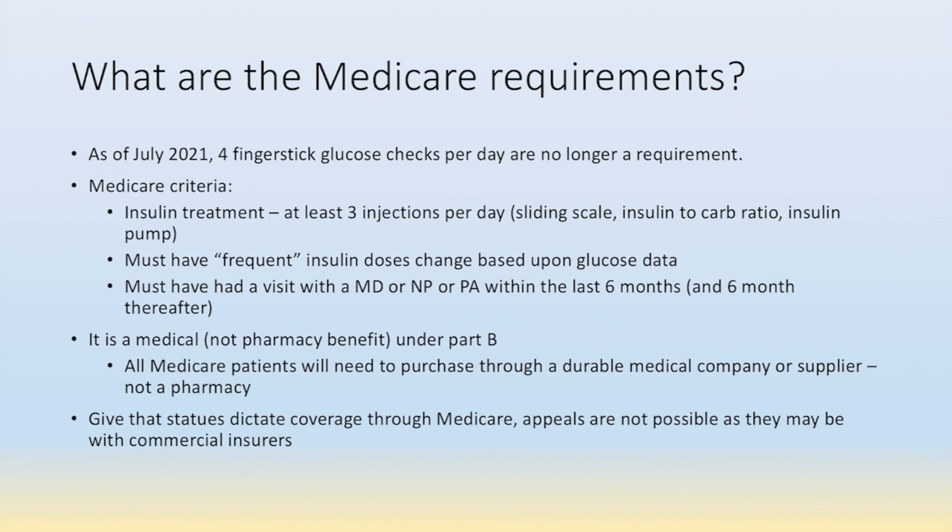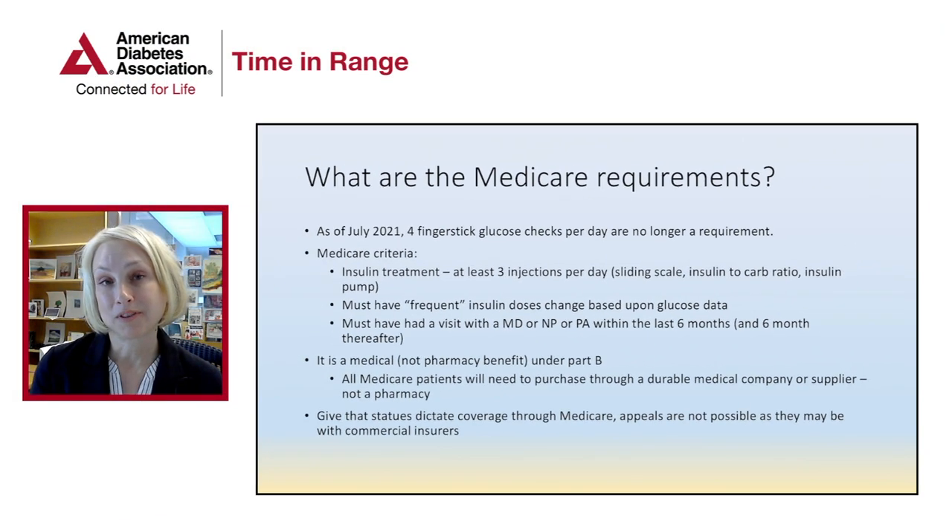They must have had a visit with an MD, NP, or PA within the last six months and six months thereafter. It is a medical, not a pharmacy, benefit under Part B. All Medicare patients will need to purchase through durable medical company suppliers, not a pharmacy. Given that statutes dictate coverage through Medicare, appeals are not possible unfortunately, as they may be with commercial insurers.